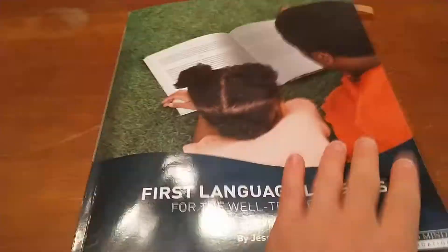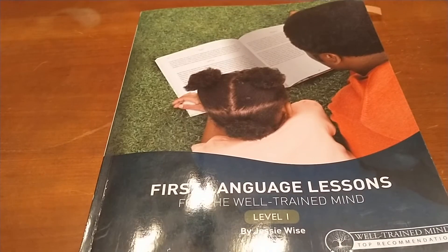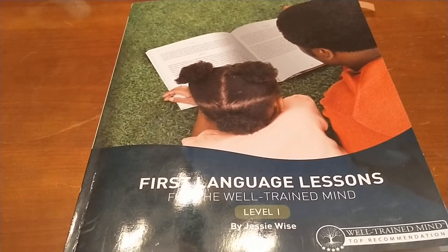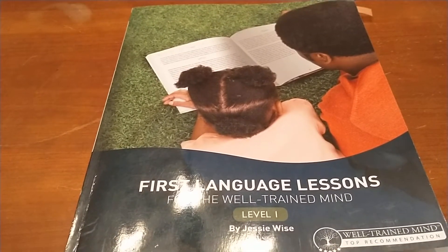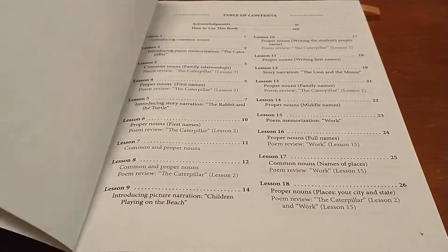First off, this is a grammar program. This is Level 1, starting with first grade. If you have a third grader that needs to start out with some grammar, you can start with Level 1 — that is just fine. There is no shame in doing that. So let's jump in.